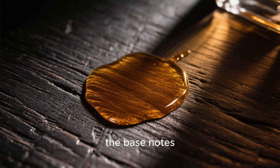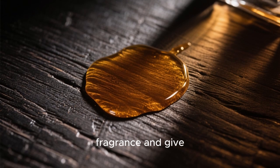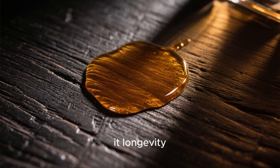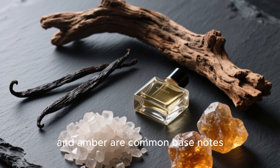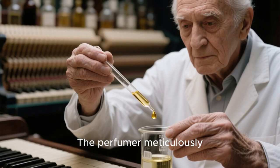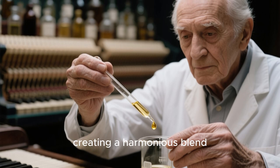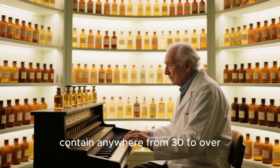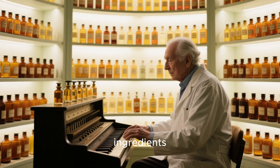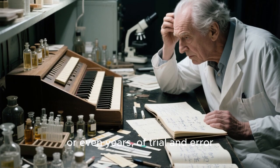Finally, we have the base notes. These are the deep, rich scents that anchor the fragrance and give it longevity. Ingredients like sandalwood, vanilla, musk, and amber are common base notes. The perfumer meticulously balances these notes, creating a harmonious blend. A single formula might contain anywhere from 30 to over 300 different ingredients.